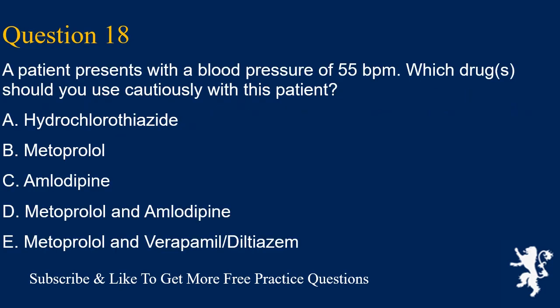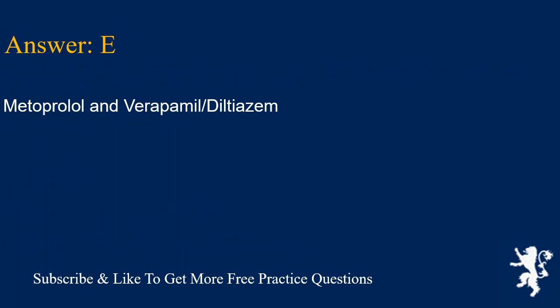Question 18. A patient presents with a heart rate of 55 bpm. Which drugs should you use cautiously with this patient? A. Hydrochlorothiazide, B. Metoprolol, C. Amlodipine, D. Metoprolol and amlodipine, E. Metoprolol and verapamil/diltiazem. Answer is E. Metoprolol and verapamil/diltiazem should be used cautiously.